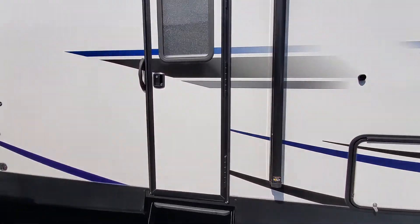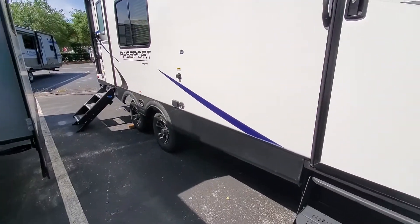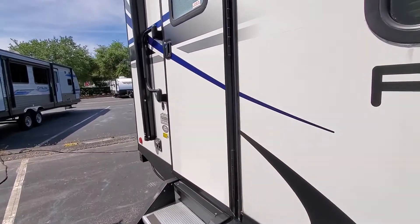It's under 30 feet. It's got two doors, which we imagine in our life will probably boondock a little bit in some Walmarts. So I think access to things while boondocking is important.